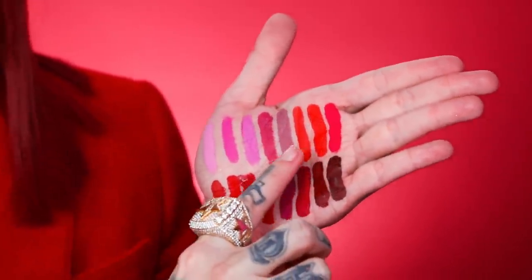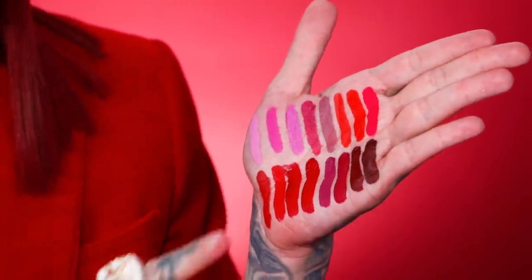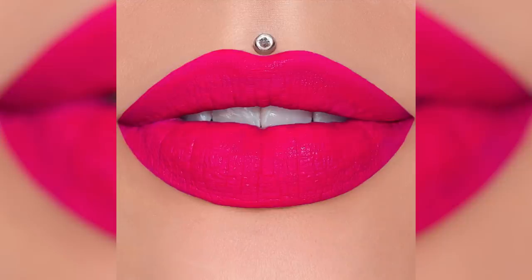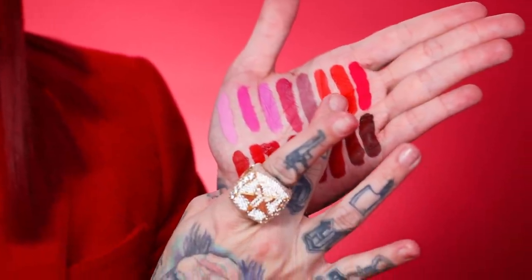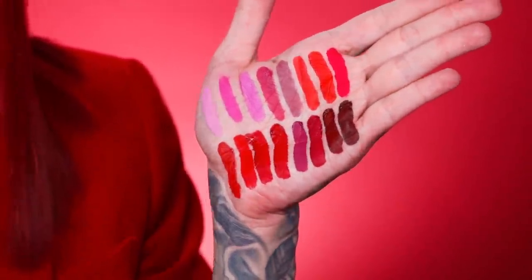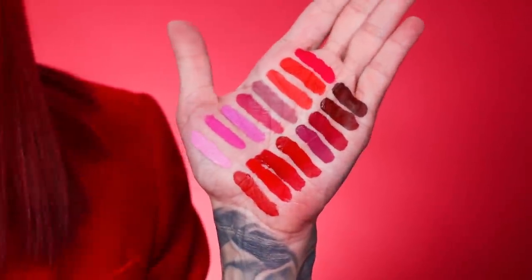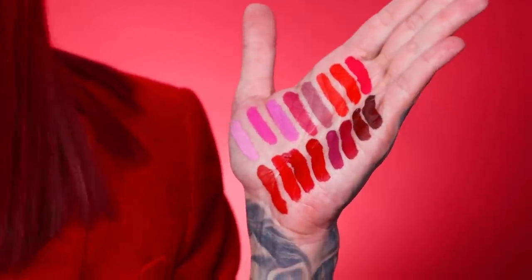The next three are really vibrant and bright. We have Prick, Fire Starter, and Pink Veins. The difference between Prick and Fire Starter — Fire Starter is a lot more darker, and Prick has an almost gold sheen in there. When it really dries down fully, you get a sheen to it — it almost looks like satin on your mouth. It is absolutely amazing.